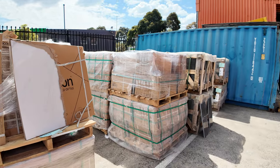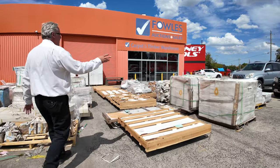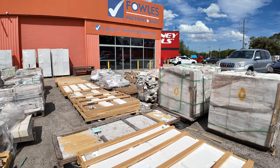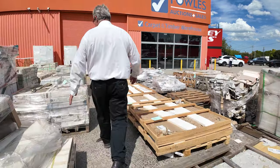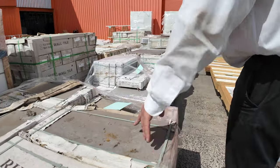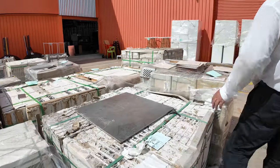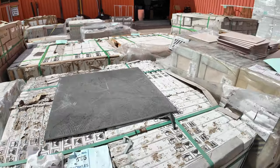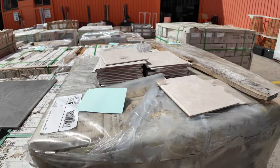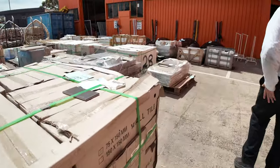We've got plenty more over this side — some big beveled edge glass pieces, great for coffee tables. Over the back we've got pavers, mosaics, and these beautiful grey 30 by 60s with a nice little texture on them as well. Tons and tons of tiles out the back, with some going for four and five dollars a square meter, and some as cheap as 50 cents a square meter.